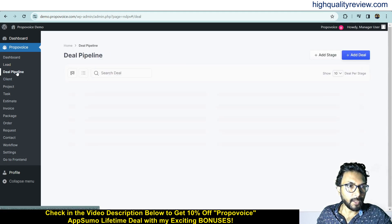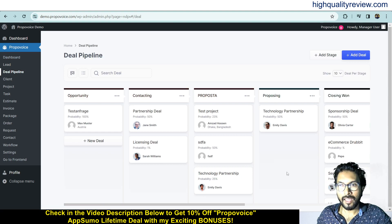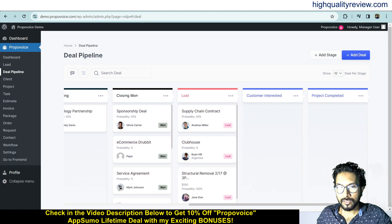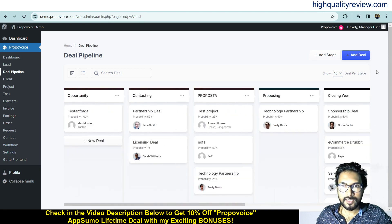Now come to the Deal Pipeline section. Here you can add a stage and add a deal. The existing stages include Opportunity, Contracting, Proposing, Customer Interested, and Project Completed.